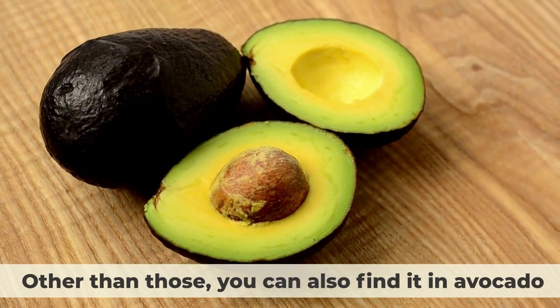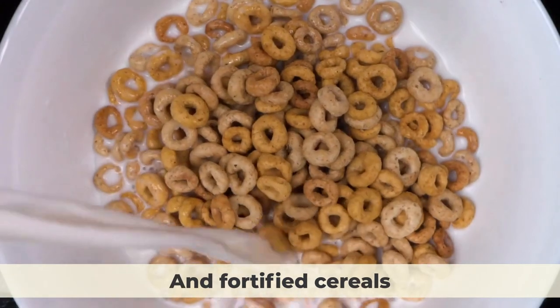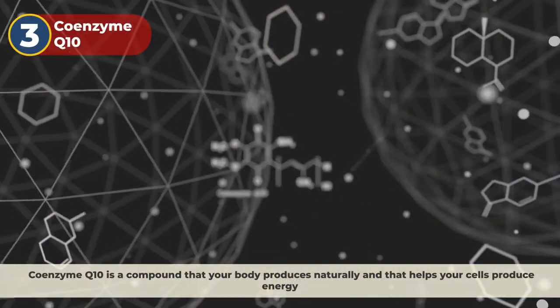You can also find folate in avocado, spinach, broccoli, and fortified cereals.